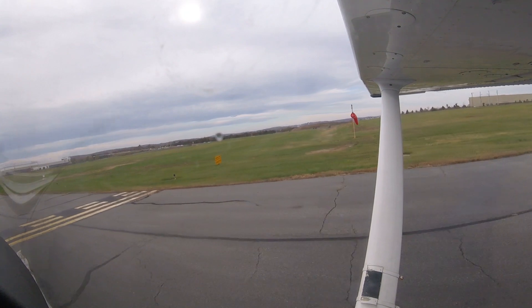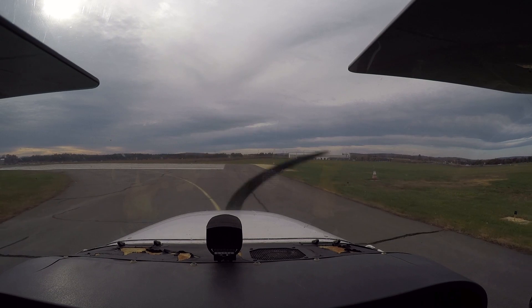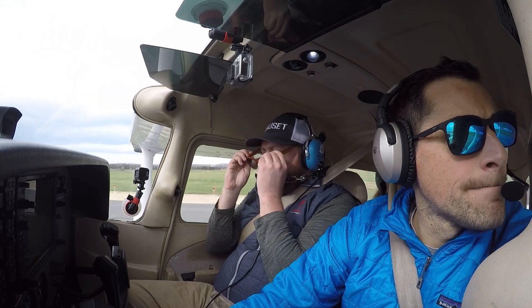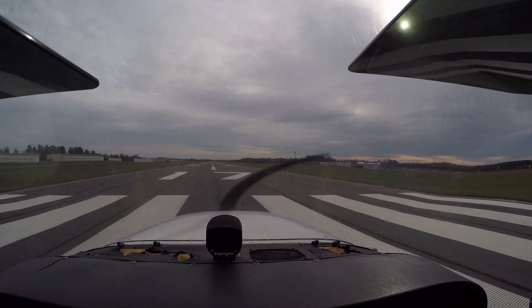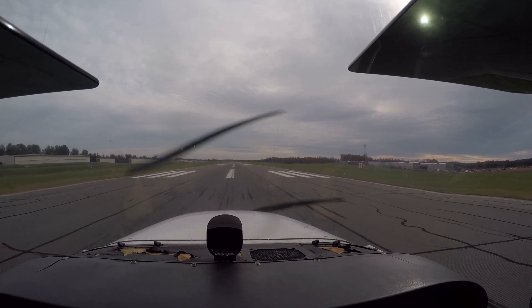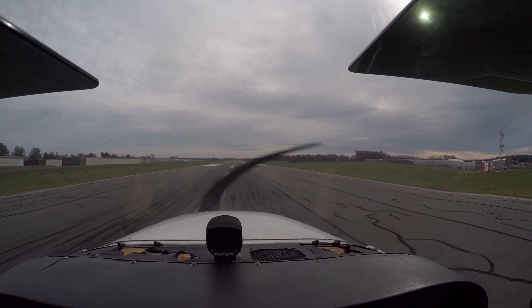Here we go. Leesburg Tower, it's Grumman 8-0 L, 10 to the west, with the weather. Grumman 5-8-0 L, Leesburg, midfield right downwind runway 1-7, wind 1-8-0 at 7, downwind is 3-0-0-4. Delta traffic is departing westbound just now. They're right downwind for runway 0-7, 8-0 L.